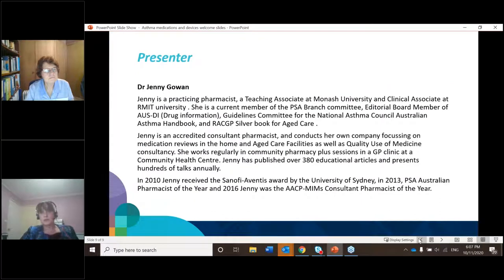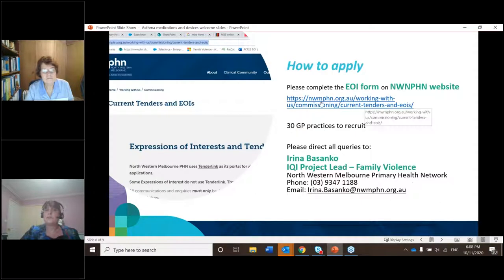If you'd like to apply, the expression of interest can be found on our website. We're looking for 30 practices and the lead for the project is Irina, who can be contacted through the Primary Health Network.